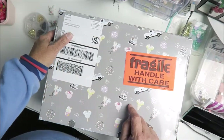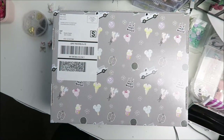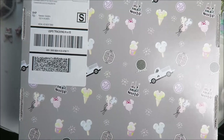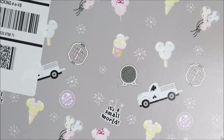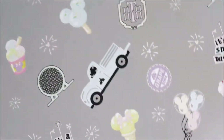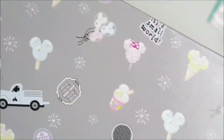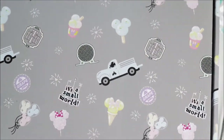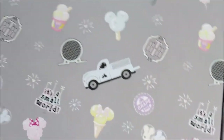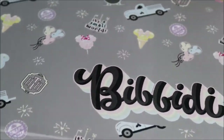I want to show you the icons on the box — look at how adorable they are! So cute. I just love the icons they always put on the box, and of course it says Bibbidi Box. Okay, I'm gonna open it up, we can all take a peek!